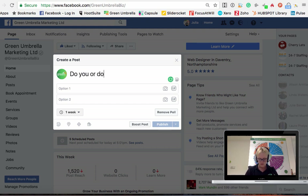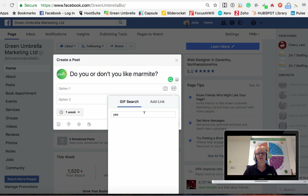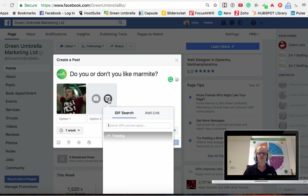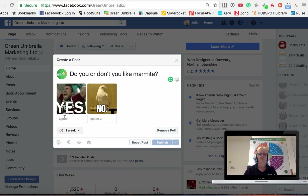You can ask a question - do you or don't you like Marmite? And you can add a GIF, which I think works brilliantly. So if I go there and put 'yes,' I can search for my GIFs and pick one. And for 'no' I can pick another one.